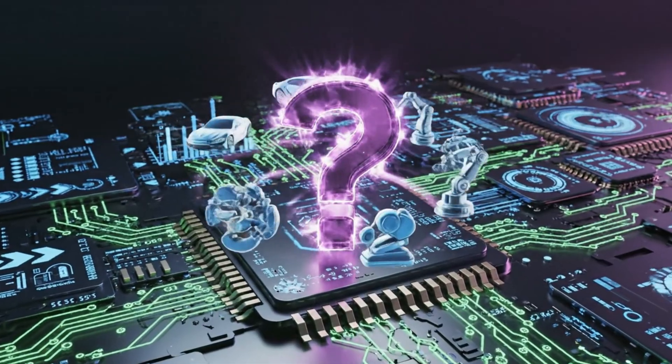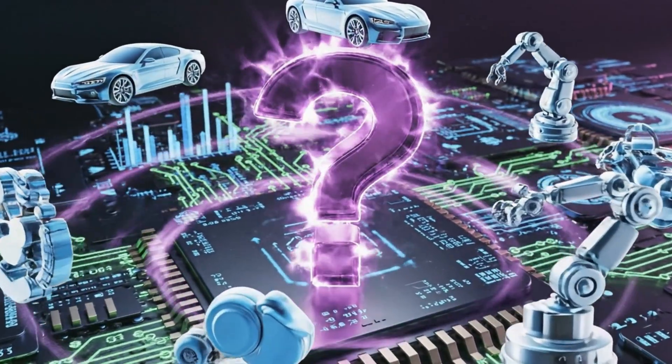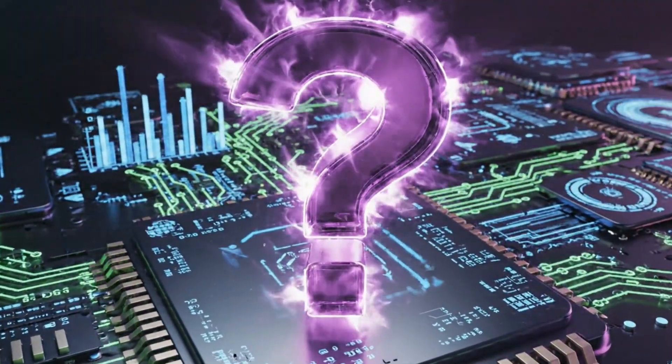What major industry will be the next to revolutionize its hardware using chiplet technology? Share your thoughts.